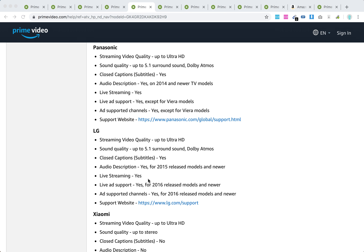So yes, but only for newer models from 2015 or so if you want to have all the features.